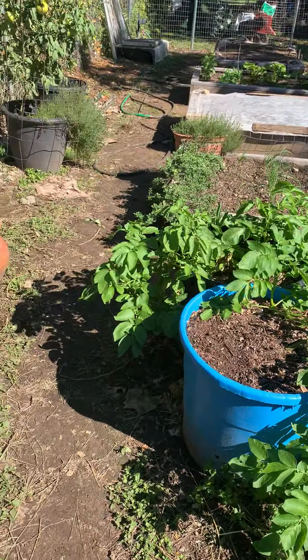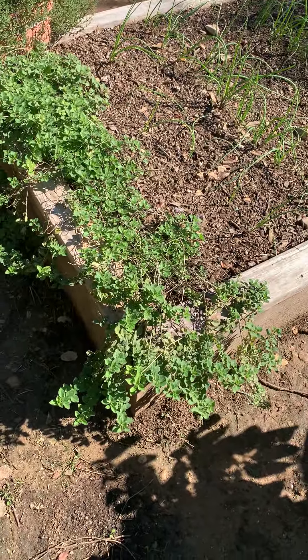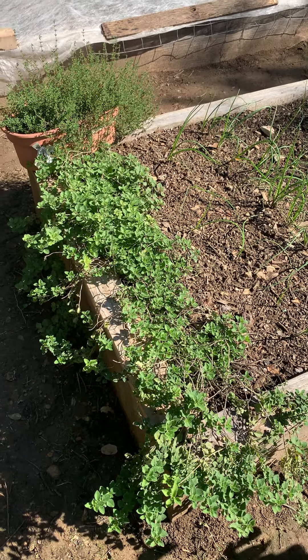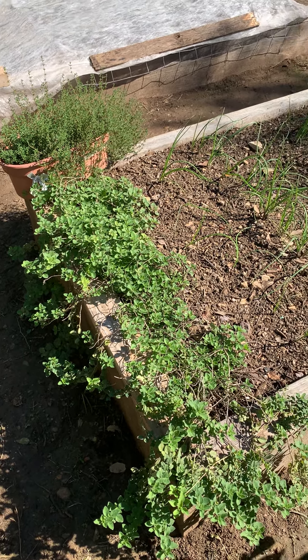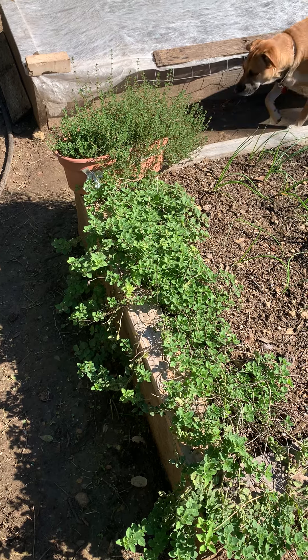We still have this big oregano plant. This thing was looking really bad and I found out I had a lot of grubs - Japanese beetle grubs in my garden - and they were eating the roots of the plants. I treated for the Japanese beetle grubs and gave the plant some fertilizer and it seems to be springing back pretty well.